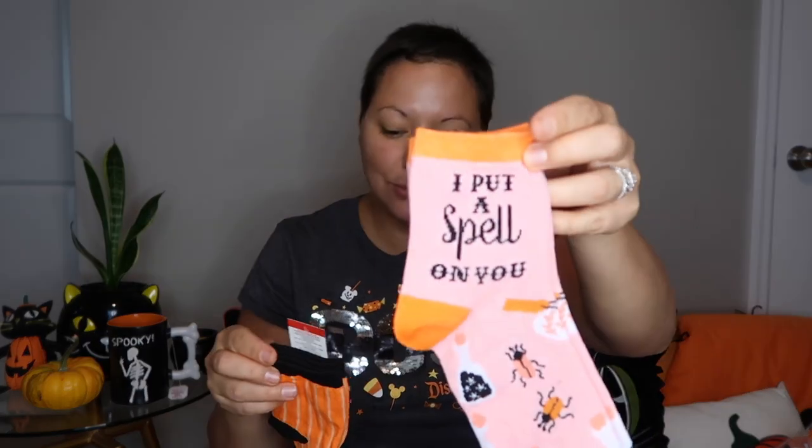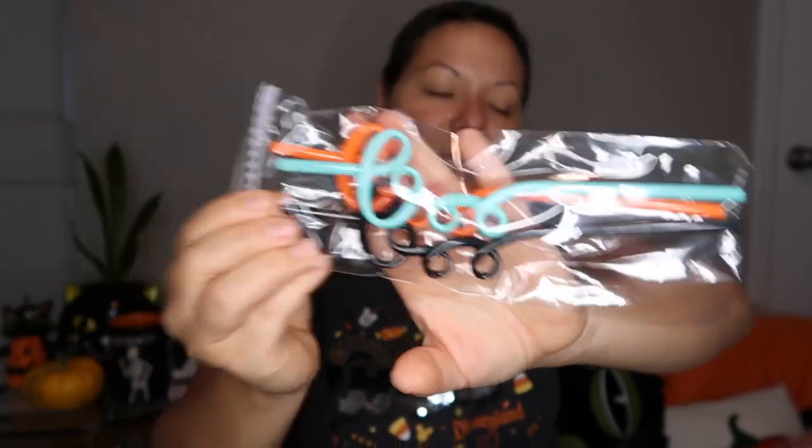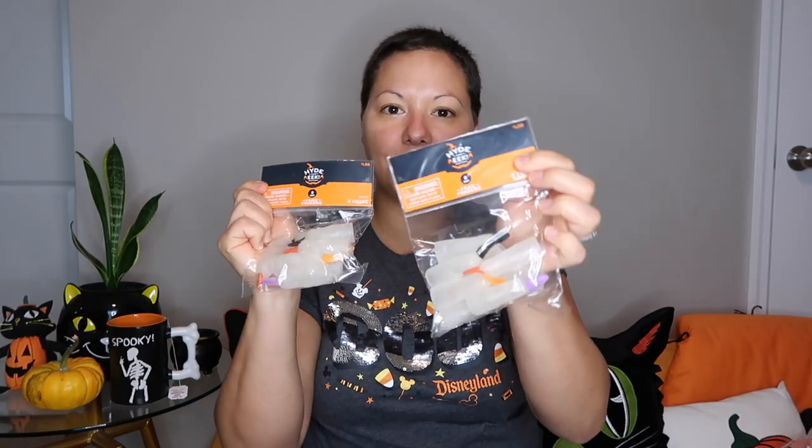I also picked up some silly scent sand that they can scoop and play with — they definitely love things like that. Then I picked up some Halloween socks. This one says 'I Put a Spell on You' and this one has a jack-o-lantern scary face pumpkin — those two are for Jenna. Then I got some smaller ones for Ava: 'Smell My Feet' and 'Boo-yah.' Those were also from the Target dollar spot. Then I found these boo silly straws, also at the Target dollar spot — really cute.